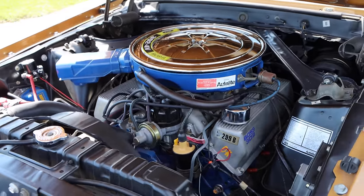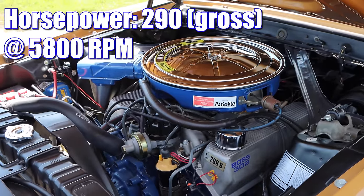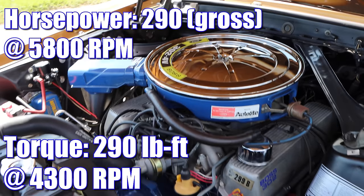Compression ratio of that V8 was 10.5 to 1, and it was rated 290 horsepower and 290 pound-feet of torque.